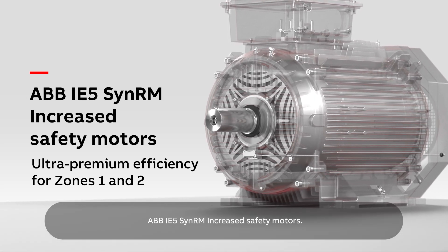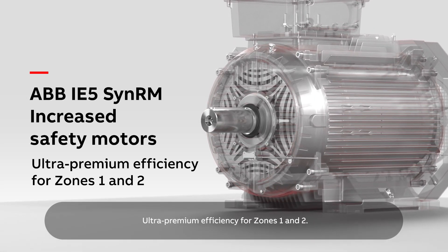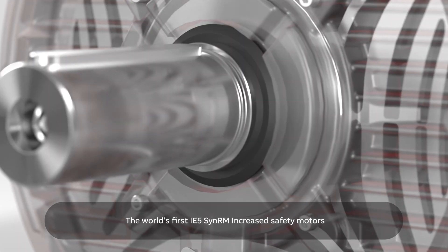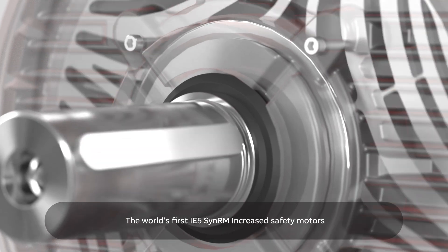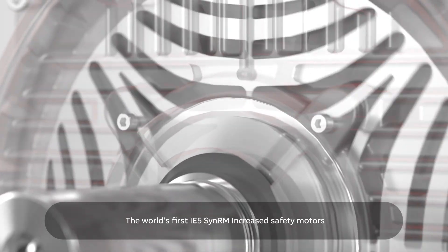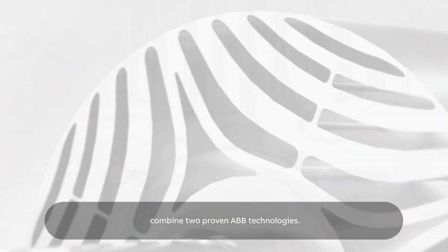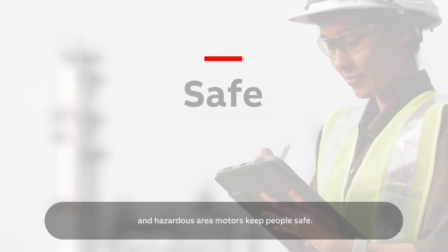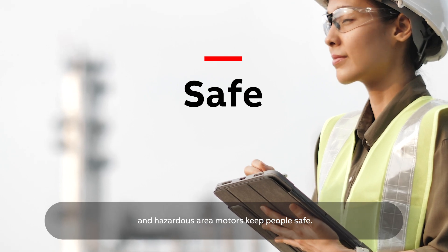ABB IE5 SYN-RM Increased Safety Motors – ultra premium efficiency for Zones 1 and 2. The world's first IE5 SYN-RM increased safety motors combine two proven ABB technologies. Synchronous reluctance motors are extremely efficient, and hazardous area motors keep people safe.